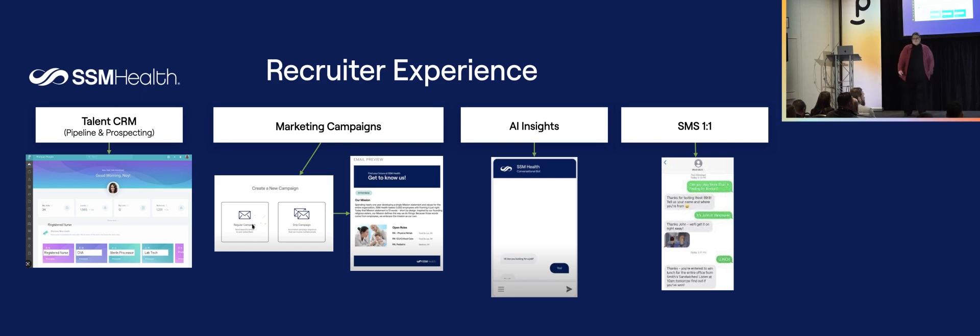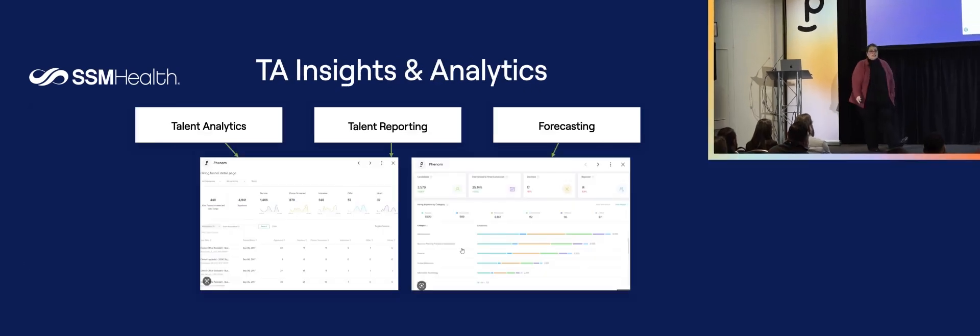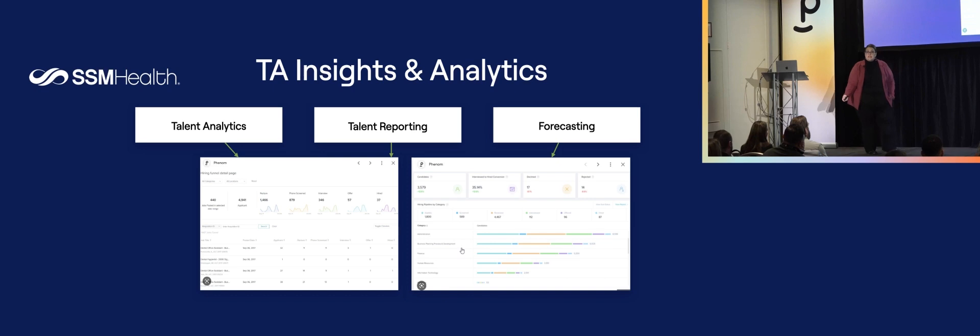The AI insights from the chatbot, SMS one-to-one text — these all matter. OTA managers struggle to manage their teams because they don't have access to data. The insights and analytics inside Phenom are helping us reevaluate and re-manage our recruiters so they can do what we want them to do best: create relationships and engage candidates faster.